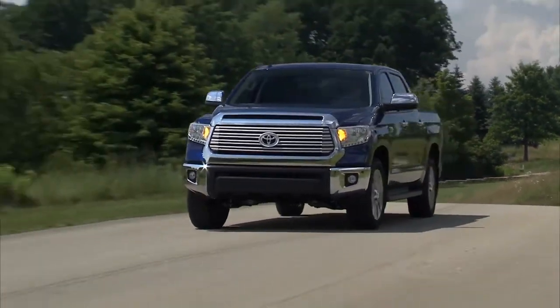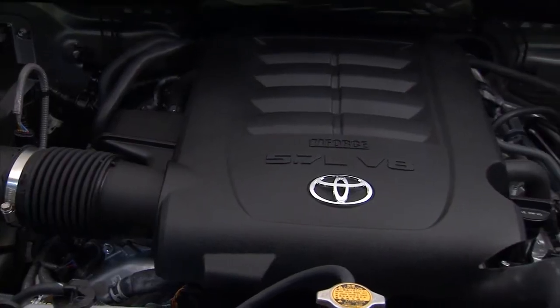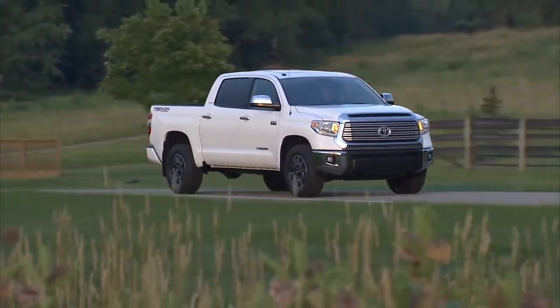With a lineage that goes back more than 50 years, Toyota trucks have come to define the word tough. And there are few things tougher than the Toyota Tundra full-size pickup.